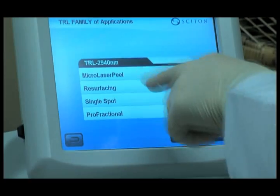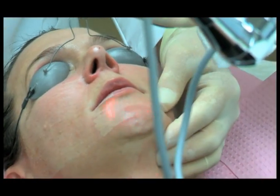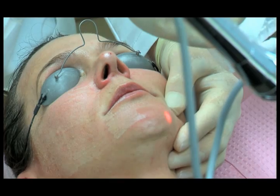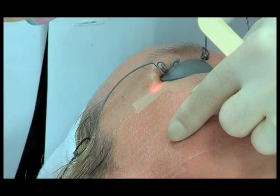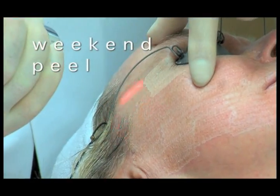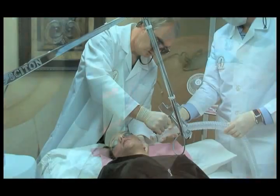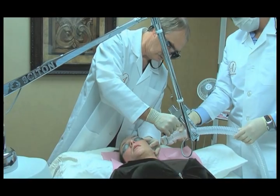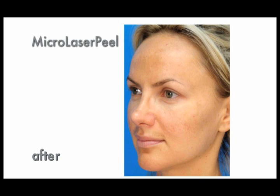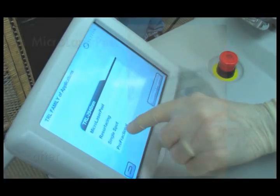Micro laser peel is an intra-epidermal laser peel that precisely ablates, or removes, the outermost layers of the skin. The procedure is individually tailored to each patient and the condition being treated. Sometimes referred to as the 'weekend peel' because of the minimal downtime, Sciton's micro laser peel will deliver noticeable improvement in a matter of days — the perfect solution for anyone looking for more than microdermabrasion or a light chemical peel, but who has little time for a prolonged healing process.